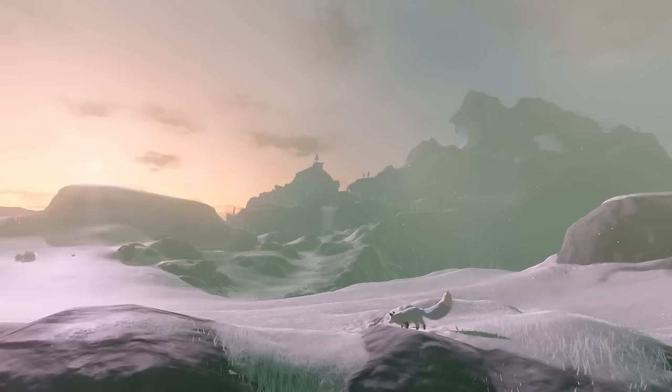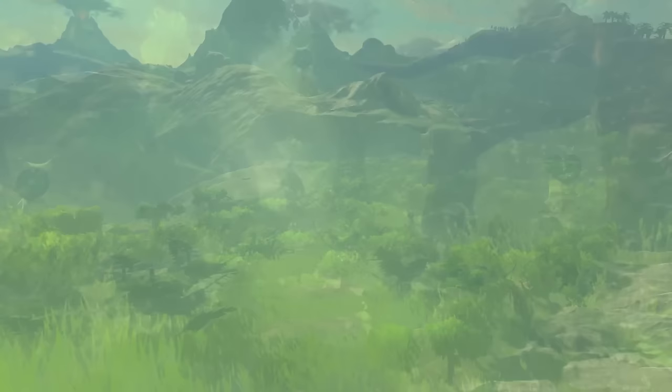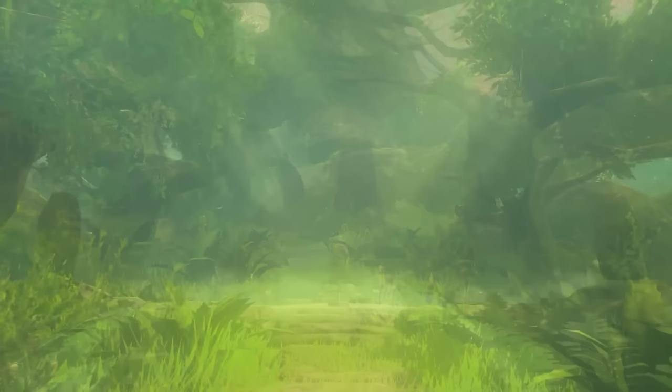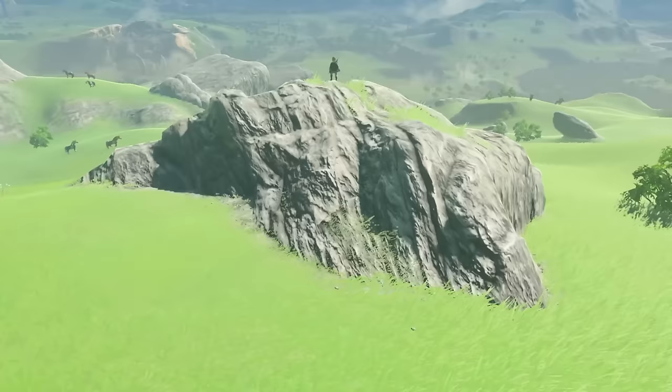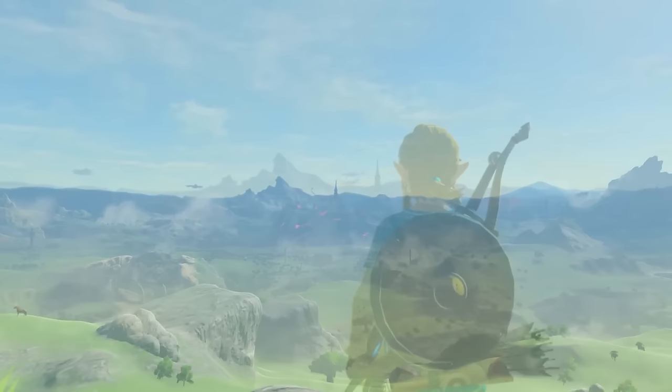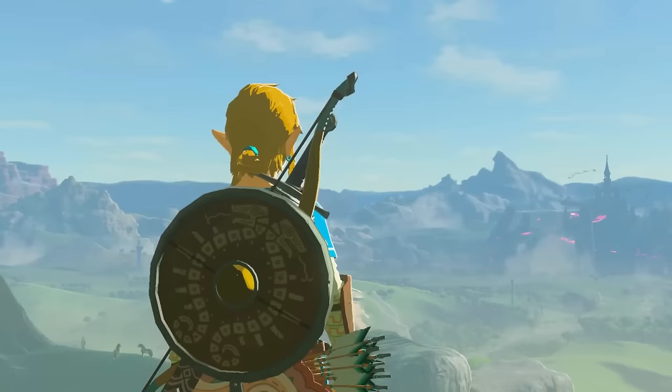Next we have Breath of the Wild. Do I even need to say anything about it? To me, this game is cozy — it's also one of the best games on the Switch, full stop. This is probably the reason this whole YouTube channel exists. This was my very first game on the Switch, and technically the first console I've personally owned. My brother had a GameCube, we shared the Wii, my dad owned the Wii U. Breath of the Wild was my first step back into gaming after a long time away, and everything — the world, exploration, riding horses — made me fall in love with gaming all over again.